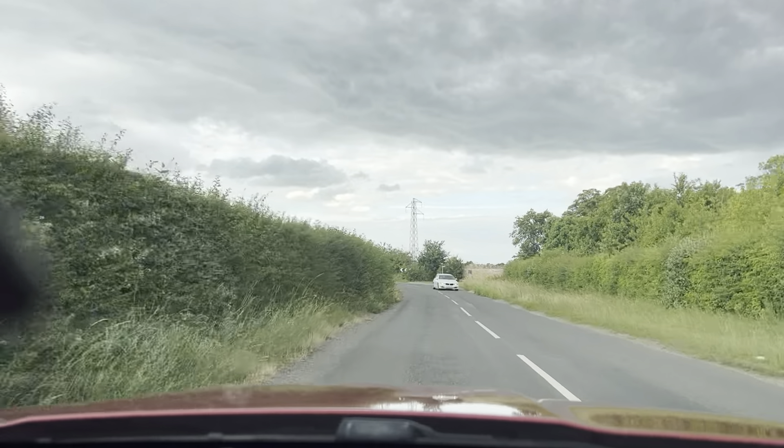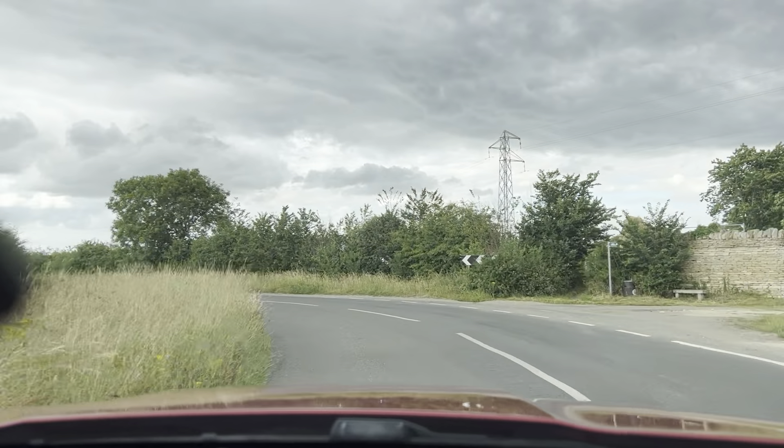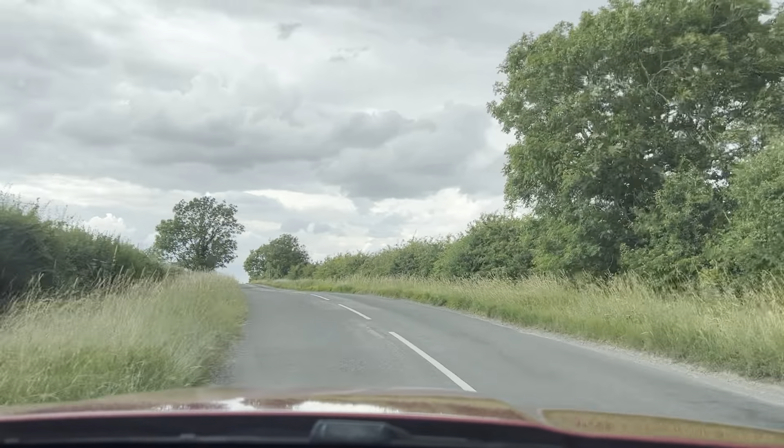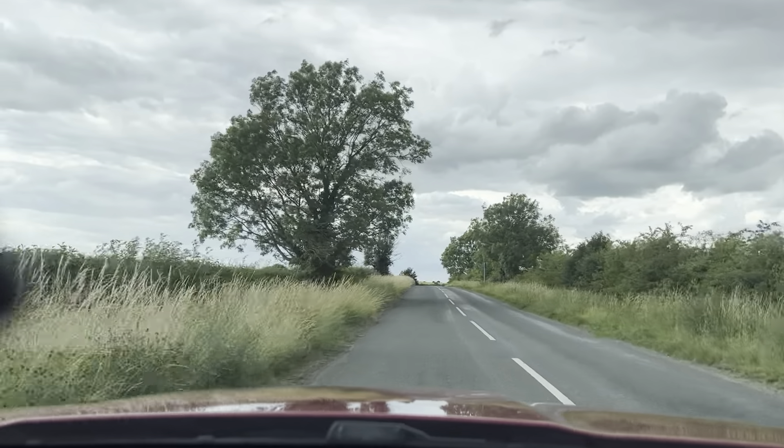So it's a rear-wheel drive. In terms of acceleration, it's nice and smooth. The handling you can see is responsive given the type of car it is.